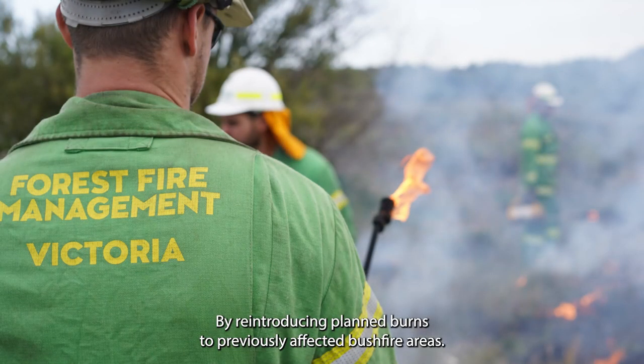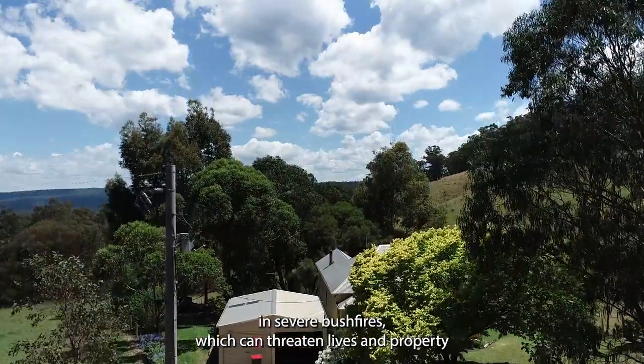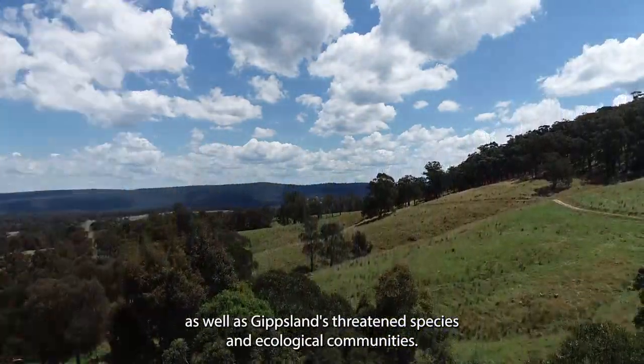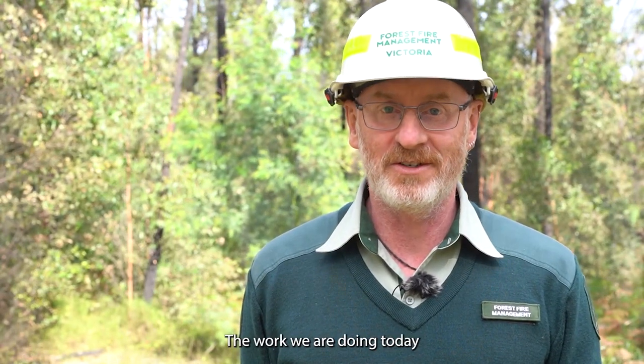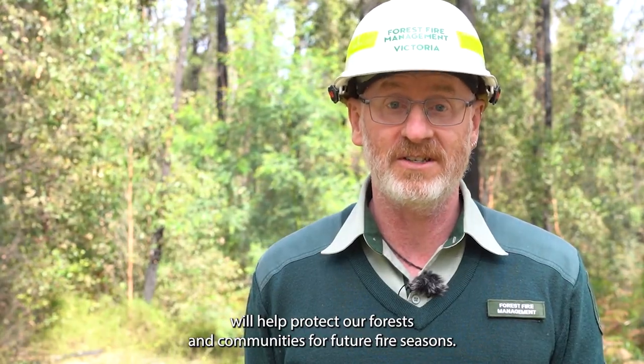By reintroducing planned burns to previously affected bushfire areas, we can manage the risk of high forest fuel levels that result in severe bushfires which can threaten lives and property, as well as Gippsland's threatened species and ecological communities. The work we're doing today will help protect our forests and communities for future fire seasons.